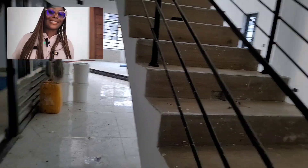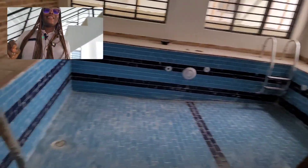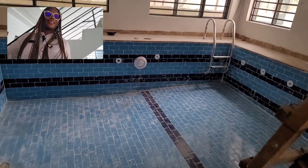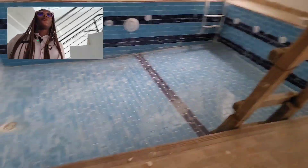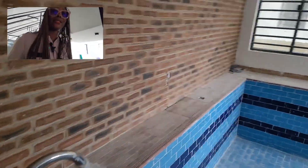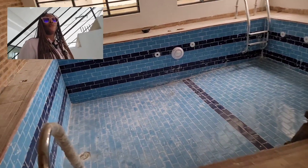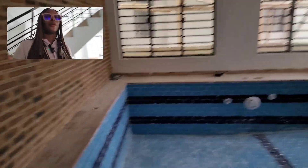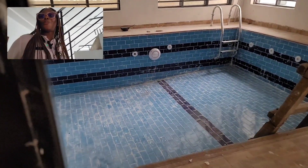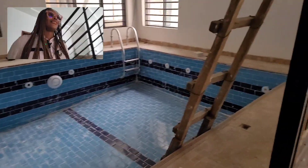This house comes with an indoor swimming pool — a large indoor swimming pool. Your family can have fun here when it's hot; you don't need to go anywhere to swim. It's all secured and covered up. That's the juicy part, the extra icing on the cake for this property.